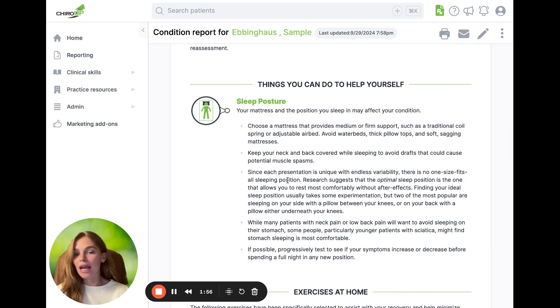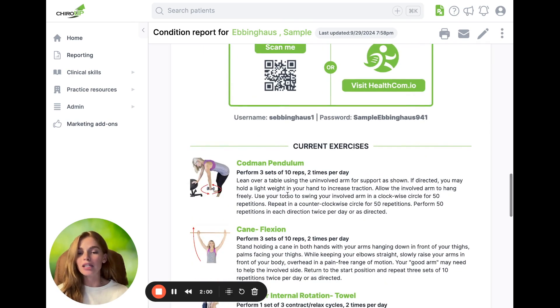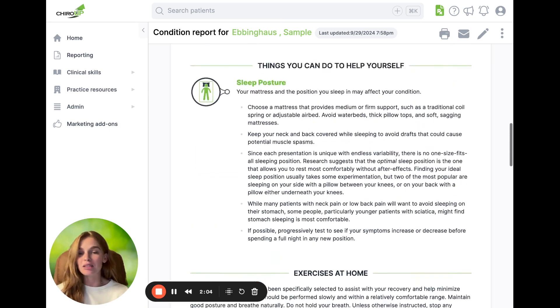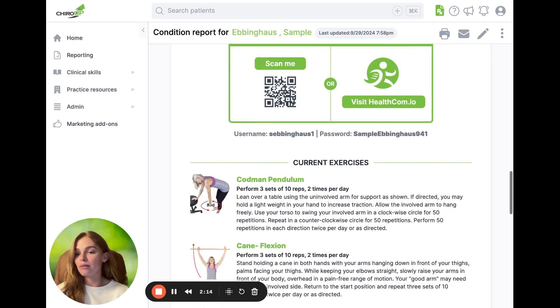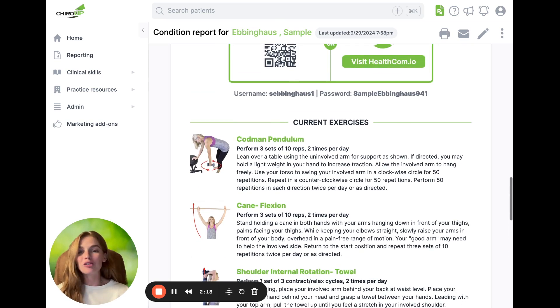The last two sections are going to be their ADLs and their exercises. This is empowering your patient to be active in their care. You could spend the entire time in clinic explaining this stuff, but the Ebbinghaus model shows they're going to forget 70% of it by the next day. Now they can constantly go back to this information and feel empowered with what they can be doing at home — it's all at their fingertips. So start prescribing and start combating that Ebbinghaus forgetting curve.